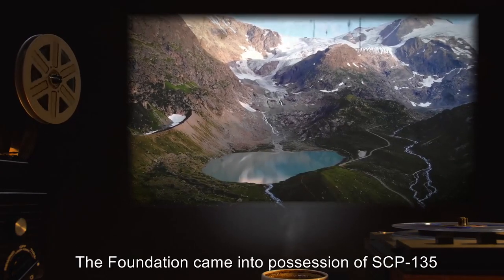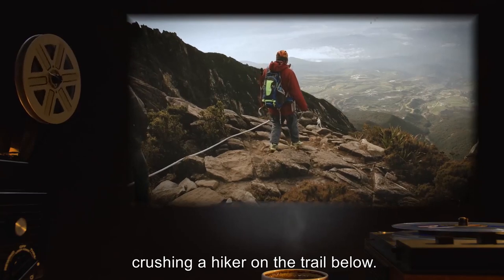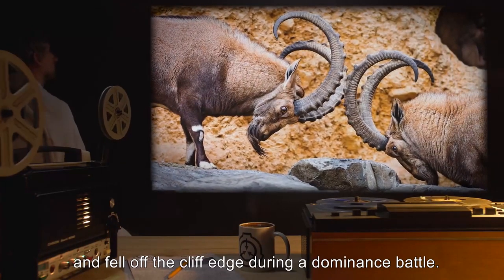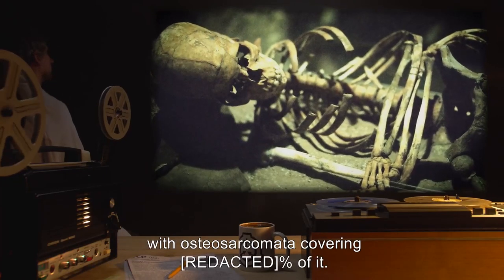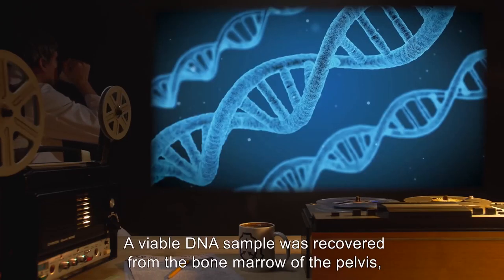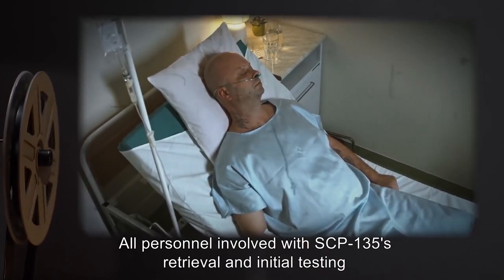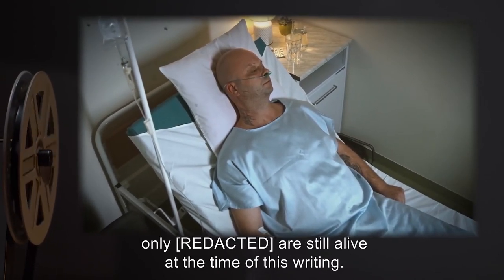The Foundation came into possession of SCP-135 after it and a surrounding ball of growth rolled off a cliff in the mountains, crushing a hiker on the trail below. Class B amnestics were administered to civilians and law enforcement personnel involved. Later examination of the growth revealed the partial skeleton of an adult human female, with osteosarcomata covering roughly 8% of it. SCP-135 was found in the space between the skeleton's ribcage and pelvis, and testing confirmed the skeleton belonged to SCP-135's biological mother. All personnel involved with SCP-135's retrieval and initial testing were later diagnosed with various forms of cancer.